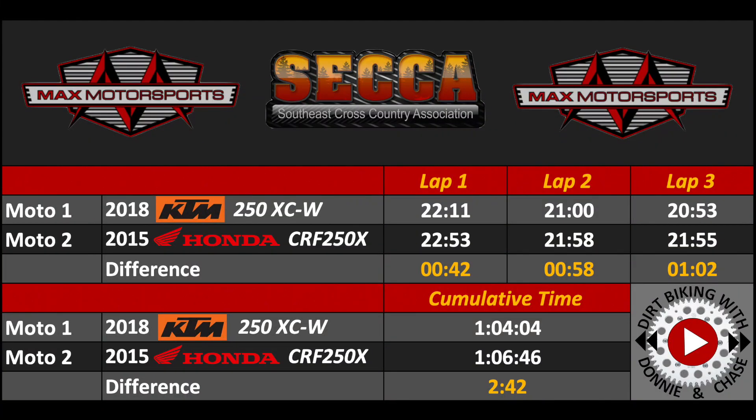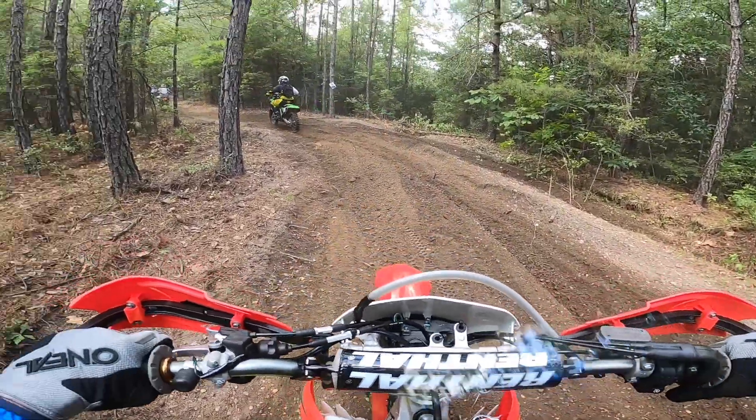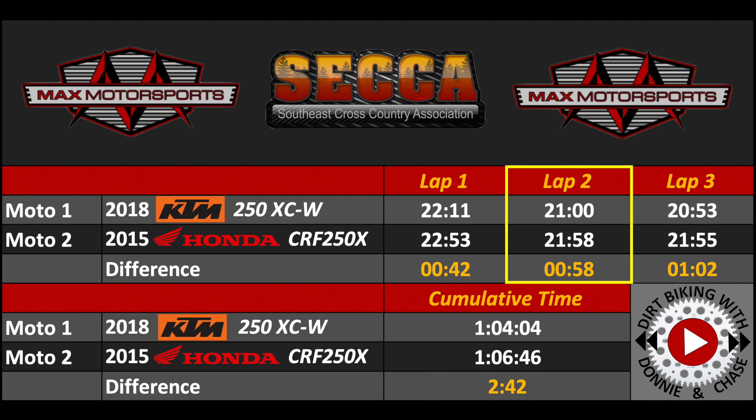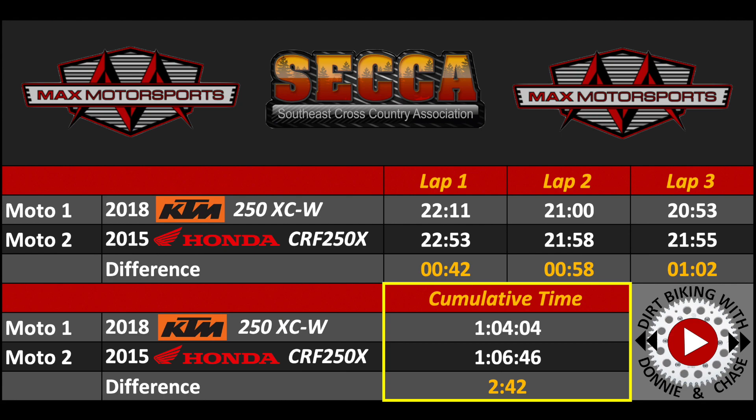Let's compare lap times for the two bikes. For Moto 1 lap 1, I had a time of 22 minutes 11 seconds. For Moto 2 lap 1, I had a time of 22 minutes 53 seconds — I was 42 seconds faster on the KTM. If you take out 10 seconds of loss from stalling the Honda, the difference is about 32 seconds. For Moto 1 lap 2, I had 21 minutes even. For Moto 2 lap 2, I had 21 minutes 58 seconds — 58 seconds faster on the KTM. For Moto 1 lap 3, I had 20 minutes 53 seconds. For Moto 2 lap 3, I had 21 minutes 55 seconds — 1 minute 2 seconds faster on the KTM. For the cumulative times, I was 2 minutes 42 seconds faster on the KTM.